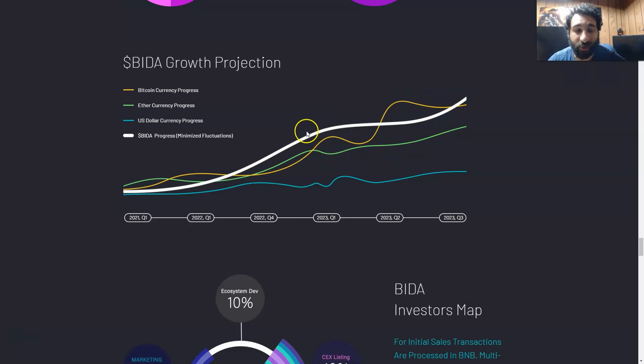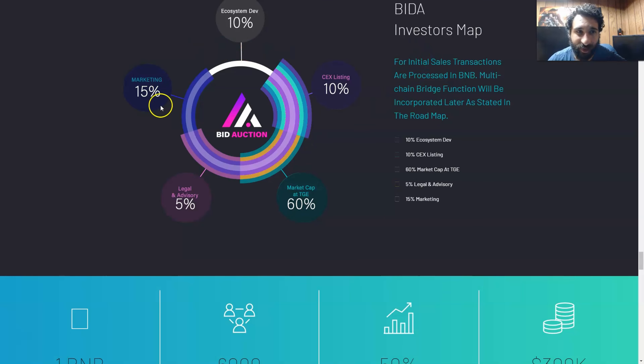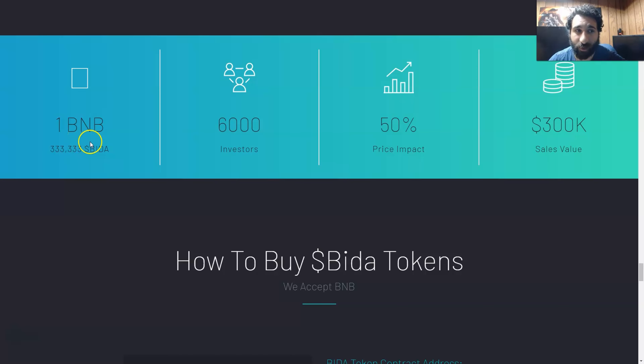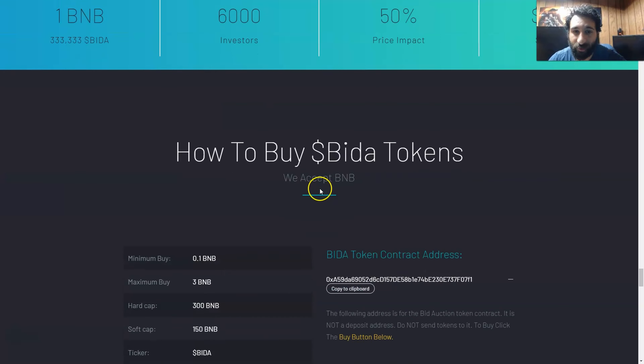Could it hit a dollar? I'd say it's very possible. We can see the investors map right here — how this works with ecosystem development, listing on big exchanges, market cap, legal advisory, and marketing. There's a huge amount of stuff going already. We can see what 1 BNB equals in BIDA, and now's the time to jump on this. With 6,000 investors, we can see the price impact and sales value.